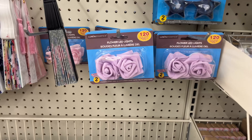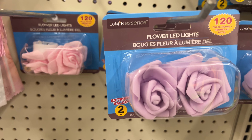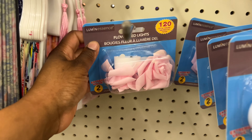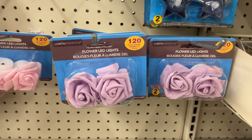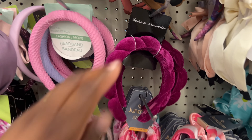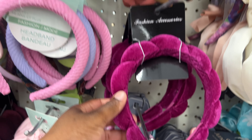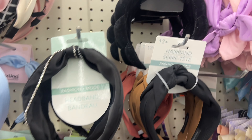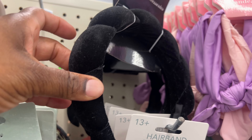How cute are these floral LED lights? There's the purple and over here is the pink rose — super cute. You know I'm always for the headbands — look at this one, it's super cute. And then they have black ones too, the black is really nice.